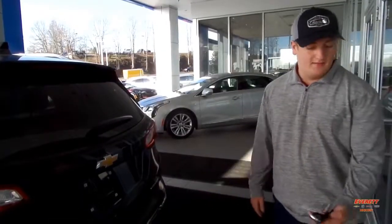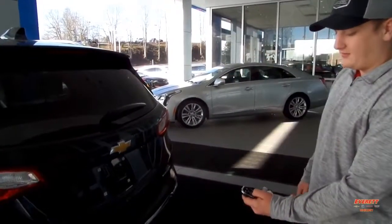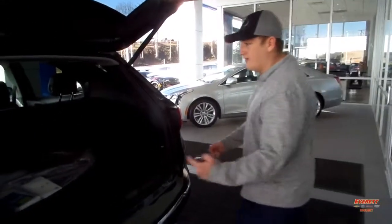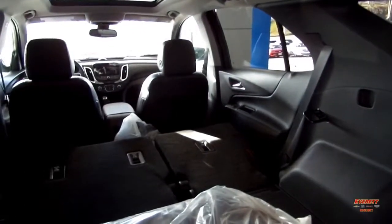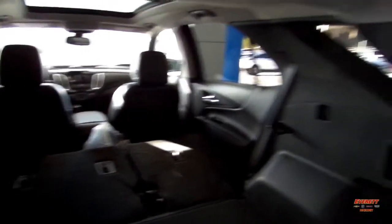Now the power lift gate is all controlled by the key or a button hidden under here. Simply click the key twice, it comes right up for you. Another cool feature is, let's say you have something long that you're looking to put in the back here. All you have to do is simply pull this, pull the other one, and now your seats are folded flat and flush so you can put anything you need in there.